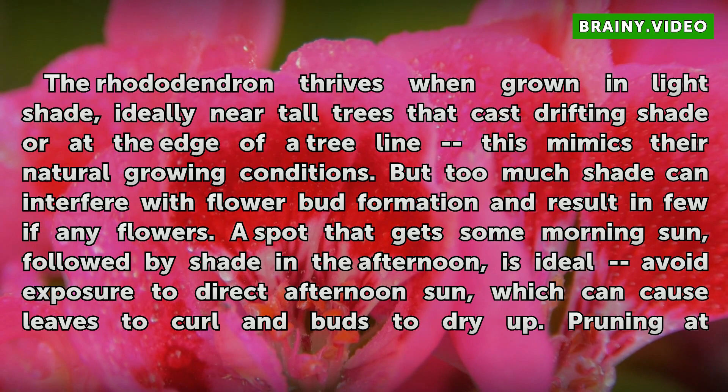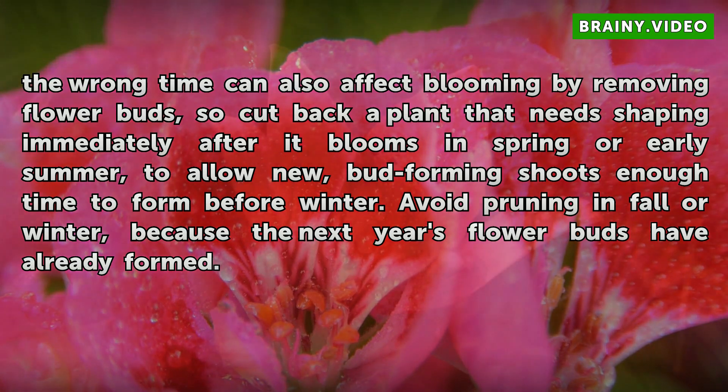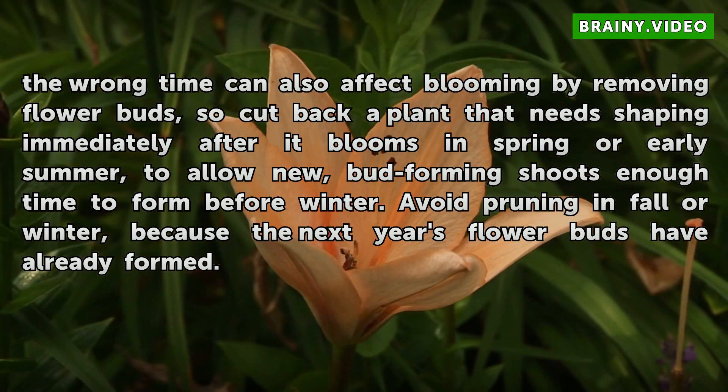Pruning at the wrong time can also affect blooming by removing flower buds, so cut back a plant that needs shaping immediately after it blooms in spring or early summer, to allow new bud-forming shoots enough time to form before winter. Avoid pruning in fall or winter, because the next year's flower buds have already formed.